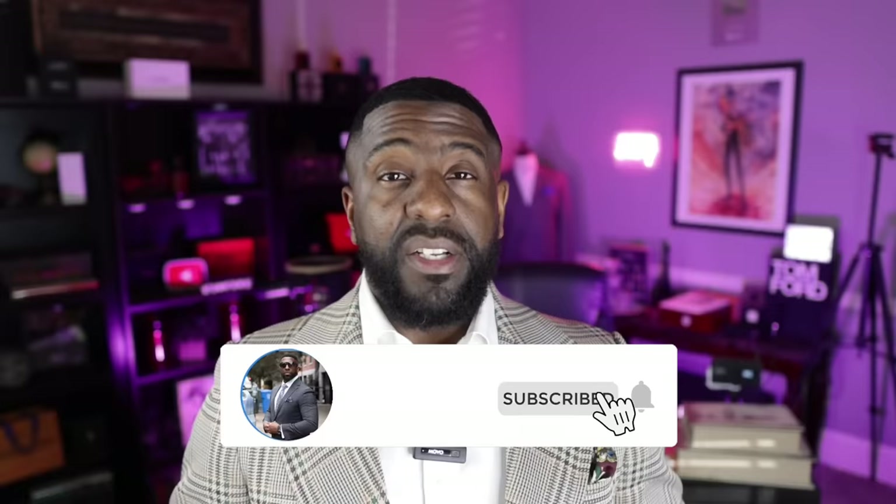But that is it, guys. I would love to hear from you down in the comments section about some really inexpensive fragrances that have gotten you a lot of compliments — drop those down in the comments. Make sure you like, comment, and subscribe, and share these videos out to other folks that you think could use the information or find it entertaining. I'm your guy, Darian — the Bowtie Fragrance Guy. I love to look good and I love to smell amazing. So until next time, guys, keep looking good, keep smelling even better. I'll catch you on the flip side. Peace.